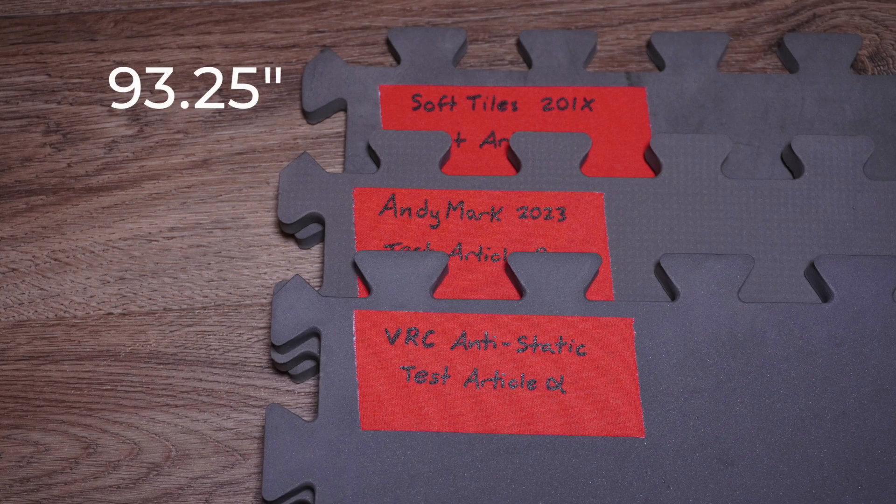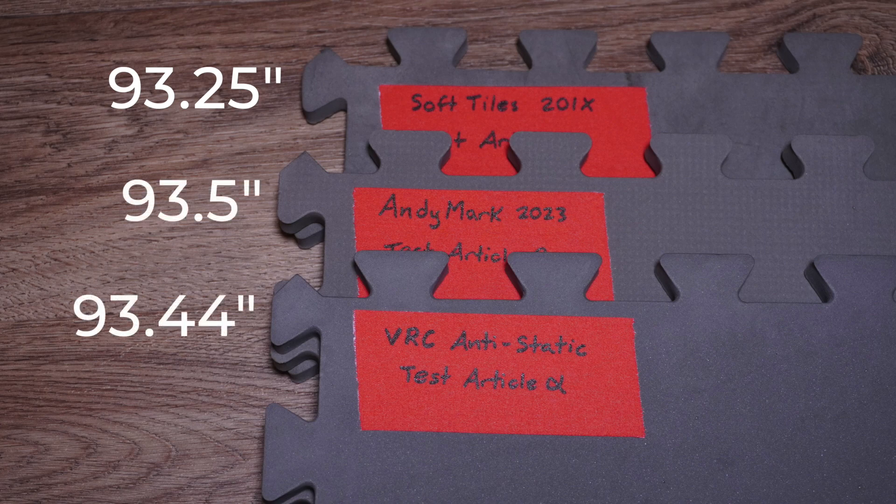So these are the three tiles I have to compare. Let's take a look at some basic physical characteristics to get started, beginning with the length. To get an idea of tile length, I put all four tiles together and measured the total length so that any differences would be magnified across four tiles instead of trying to find small differences on a per-tile basis. The original soft tiles came in at around 93 and a quarter inches for all four tiles. The Andymark and the Vex came in closer to 93 and a half inches and were very close between the two. We should note that Andymark tiles are experiencing some difference in sizing, so if you order a batch you may get something slightly different.